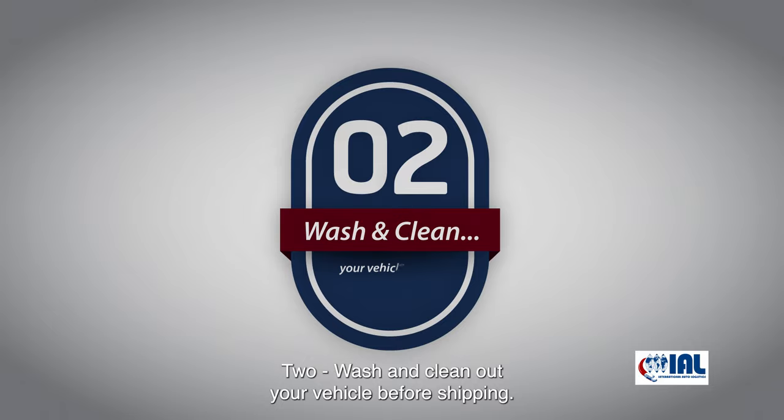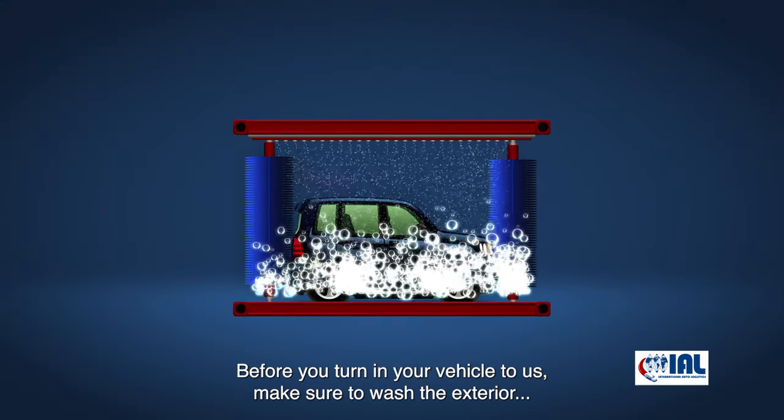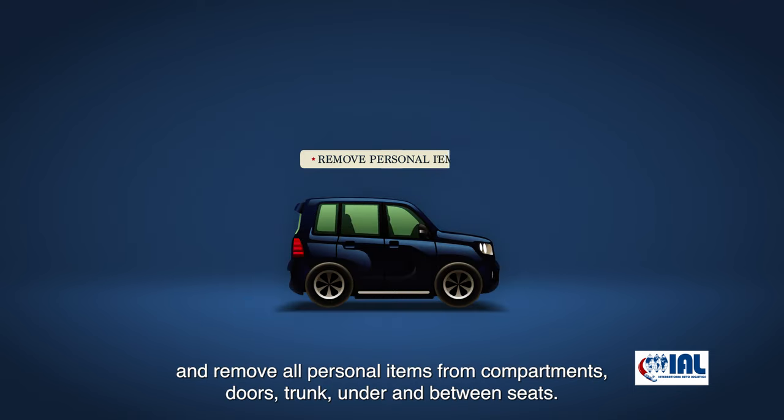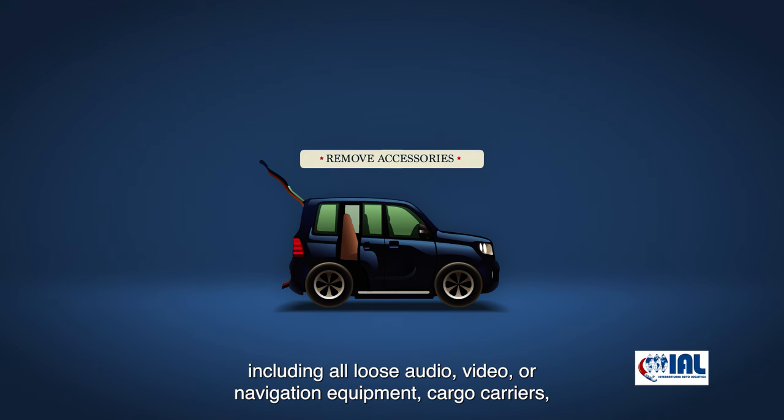Two: wash and clean out your vehicle before shipping. Before you turn your vehicle in, make sure to wash the exterior and remove all personal items from compartments, doors, trunk, under, and between the seats. This also means removing all accessories not permanently installed, including all loose audio, video, or navigation equipment.